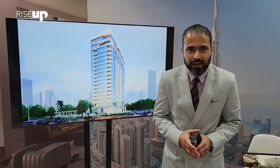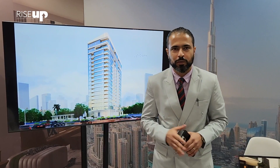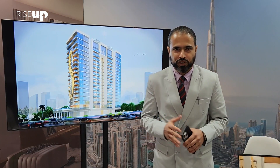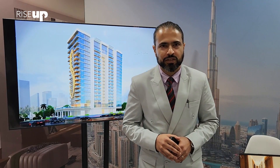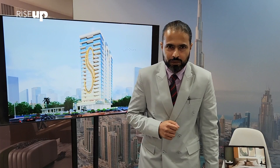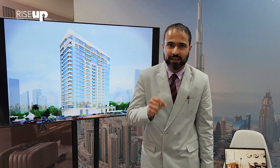And let's not forget the proximity to the iconic Burj Khalifa, just a short five minute drive away. Royal Regency offers not just a place to live but a lifestyle that's second to none. Get in touch with our team to secure your dream unit in Royal Regency — your investment opportunity awaits.